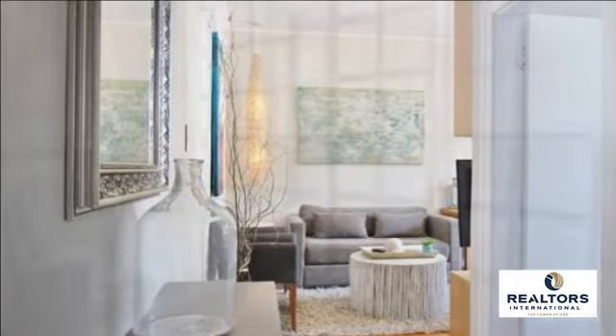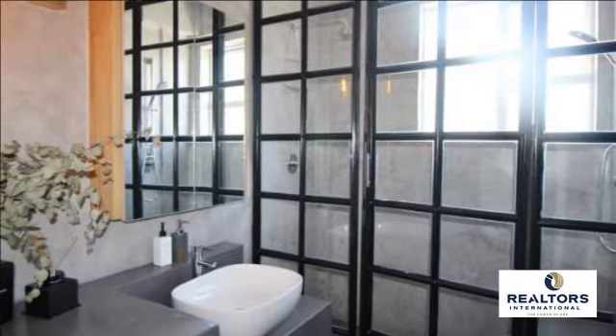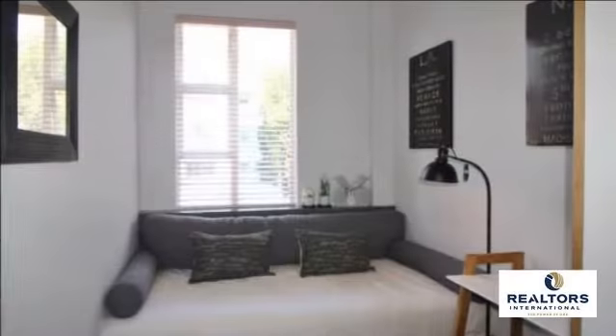The second bedroom can be used as a study if needed. The bed has been built in to make it look like a large day bed with the benefit of storage underneath the bed.